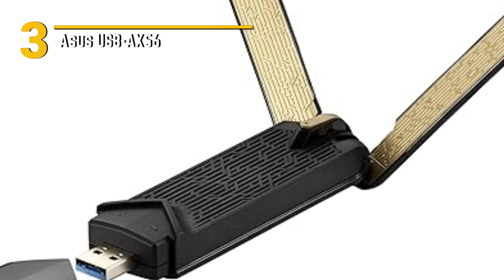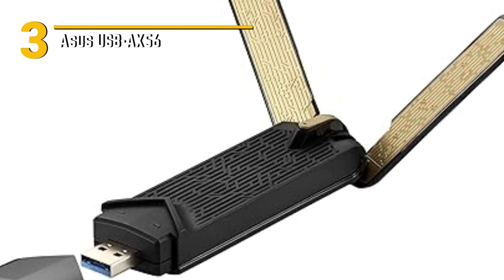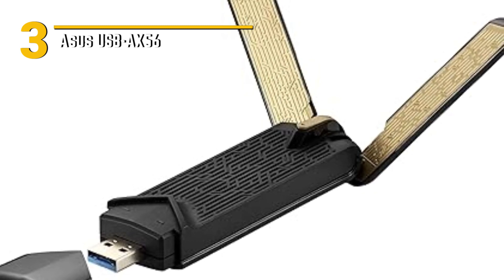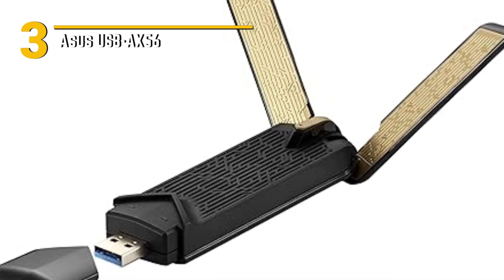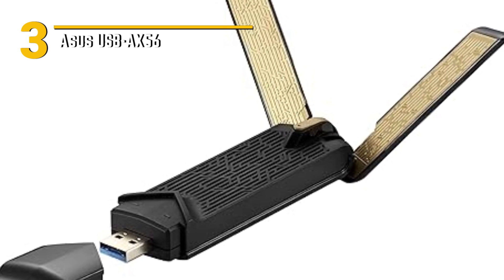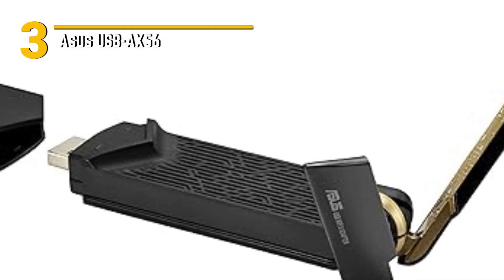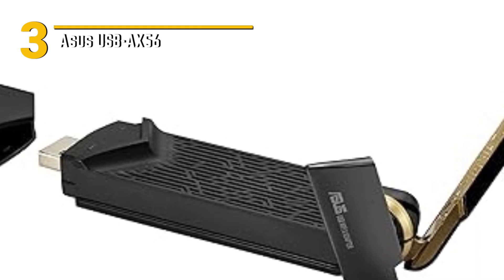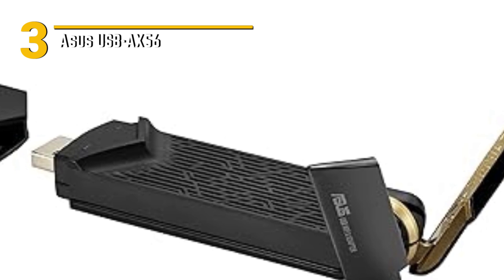What sets the USB AX-56 apart are its special features. It comes equipped with MU-MIMO technology, which means it can handle multiple connections simultaneously. Plus, it has beamforming technology, which precisely directs the Wi-Fi signal to your device, reducing dead spots and improving overall coverage. The Asus USB AX-56 is sleek and compact, with a foldable external antenna that enhances signal reception. It's easy to plug into any USB port on your laptop or desktop, and its modern, unobtrusive design makes it a great addition to your tech setup.